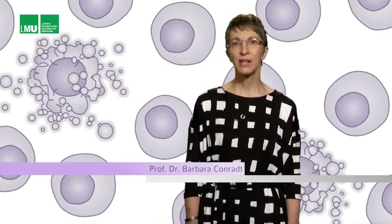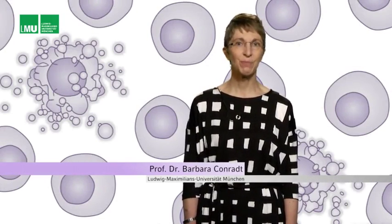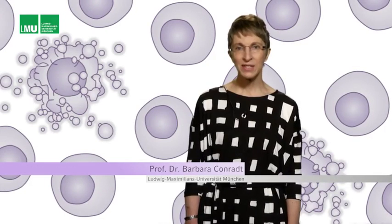My name is Barbara Conrad and I'm a professor of biology at the Ludwig Maximilians University Munich. I was trained as a biochemist and geneticist and for the last 20 years I've been working on a process called programmed cell death.